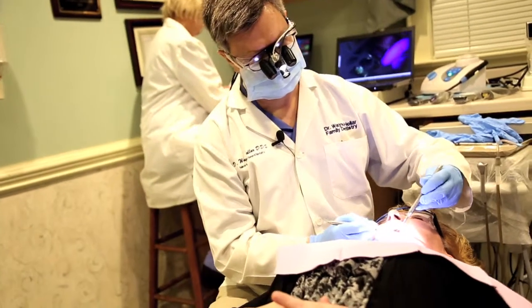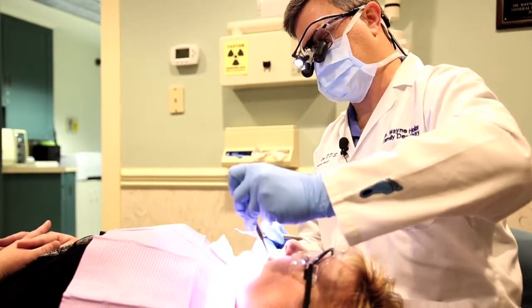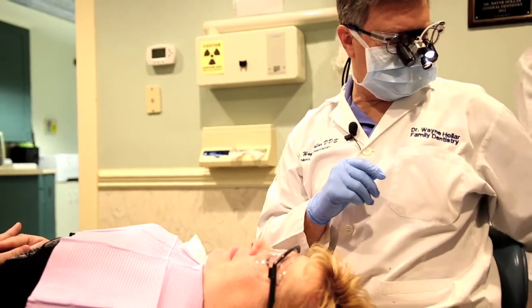Before the camera, we were just having to lean in to see where he was so that we could kind of keep up with him. The hygiene checks are smoother, quicker, and more efficient, and we're giving the patients very good exams in hygiene. I feel very comfortable with them because of the camera. It's really great.